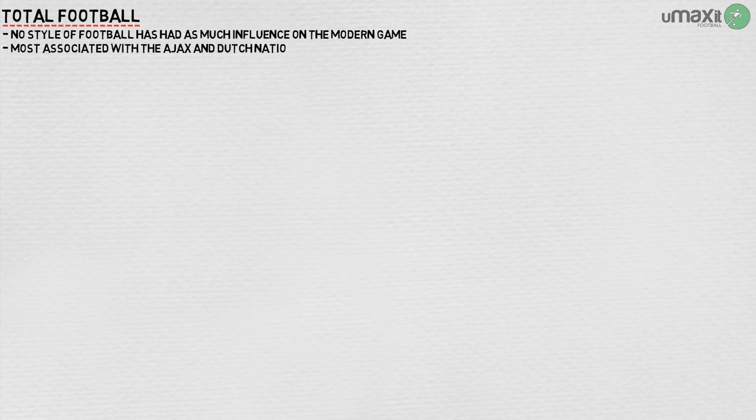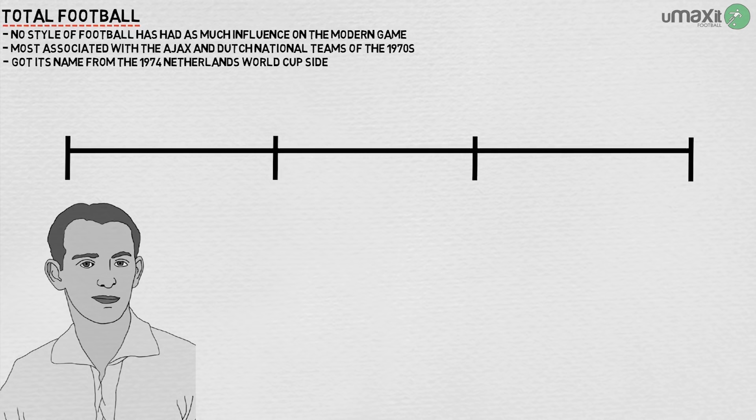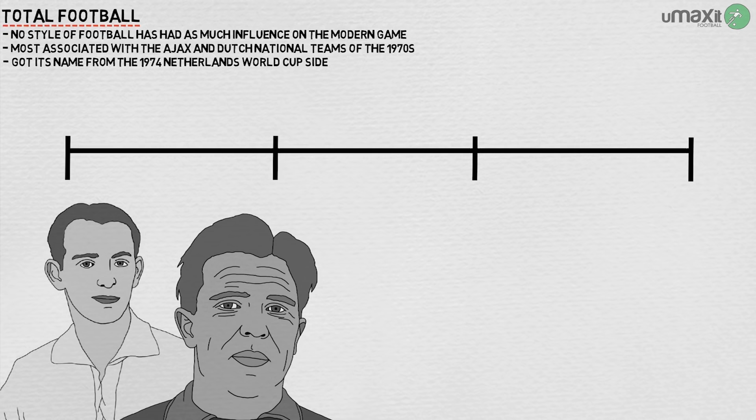It's probably fair to say that no style of football has had as much influence on the modern game as total football. The style is most associated with the Ajax and Dutch national teams of the 1970s, and in fact it got its name from the 1974 Netherlands World Cup side. But it had its roots in the Austrian national side of Matthias Sindelar in the 1930s and Ferenc Puskas and co's Hungarians in the 1950s.